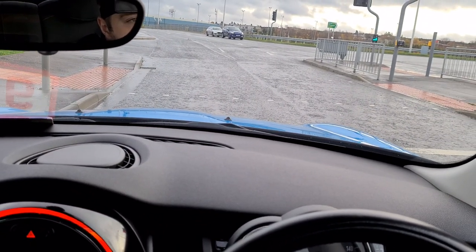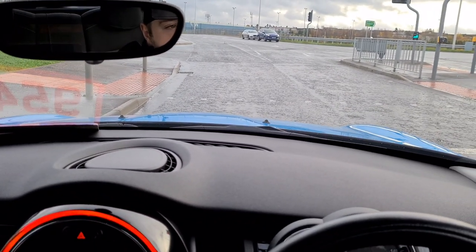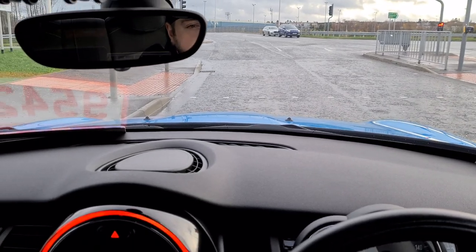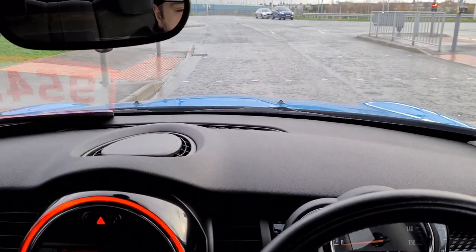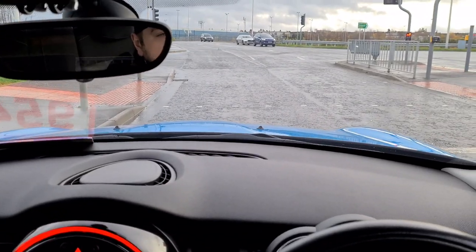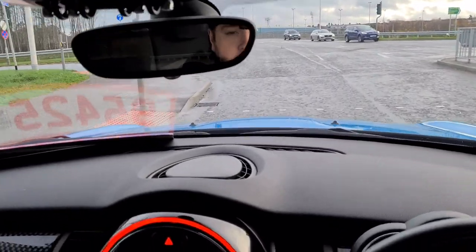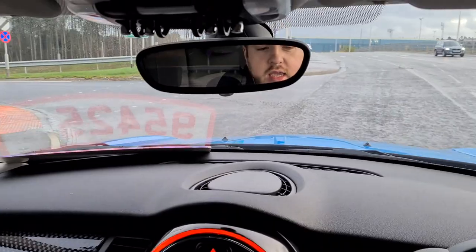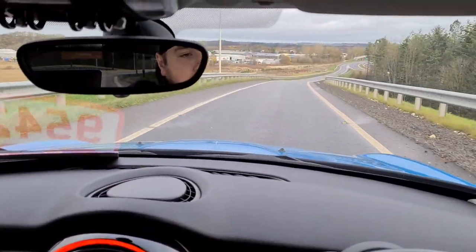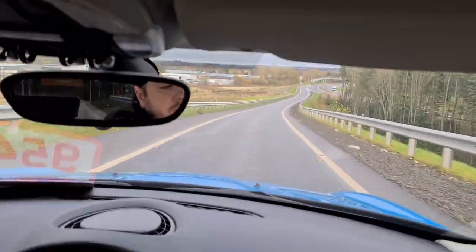At this junction I'm going to take a left, which will take us down onto the dual carriageway to simulate some motorway driving — just to show how the car gets up to speed and how it sounds. We're in first, into second, at about 50 miles an hour — putting the foot down. Up to third at 40, fourth at about 55.